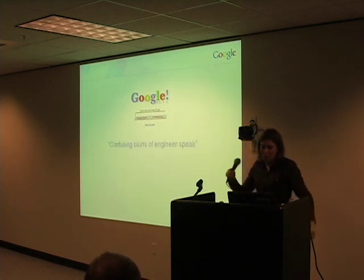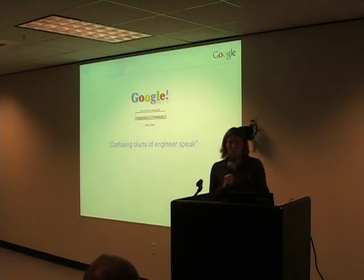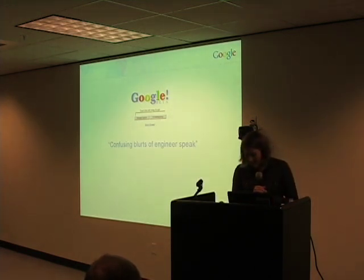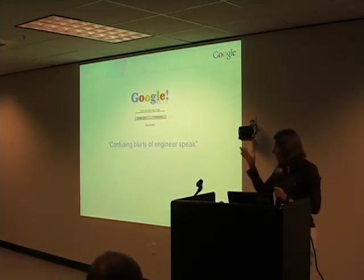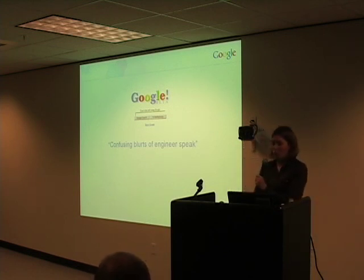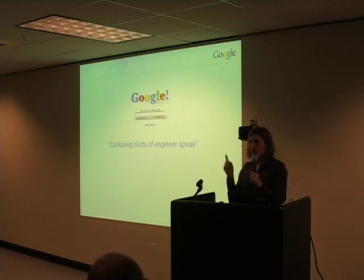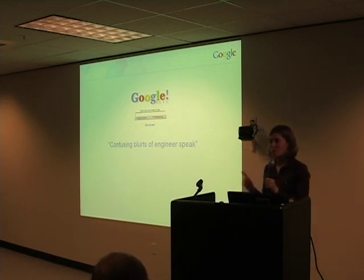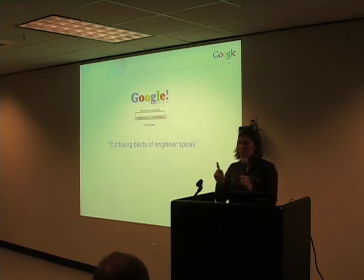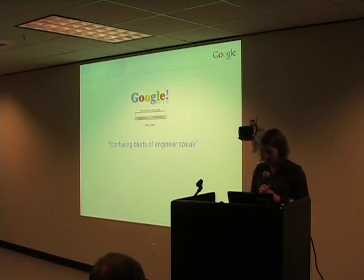We learned a lot of other things. We learned that we had lots of confusing language all over the site — confusing blurts of engineer-speak. And I think this is a great indication of something those studies really drove home for us: the people using Google were not the same as those of us who were building it. That sounds like a simple lesson, but it was a really important one for us to see firsthand.